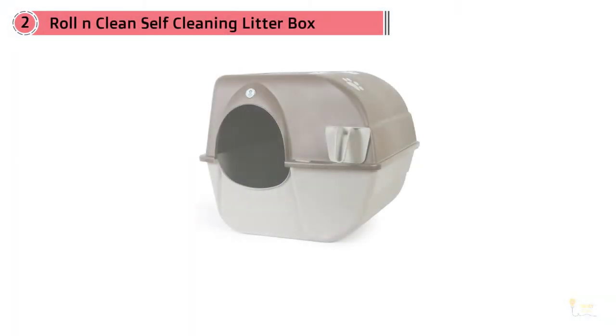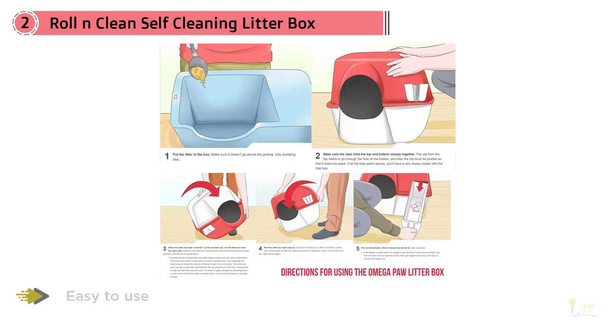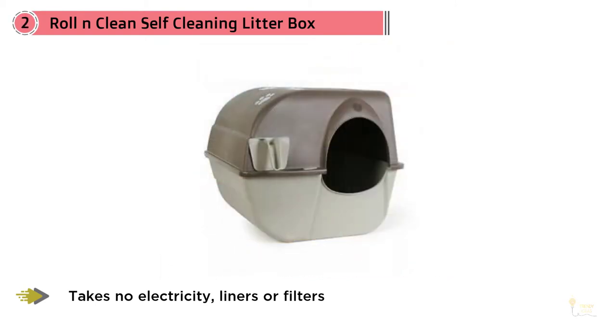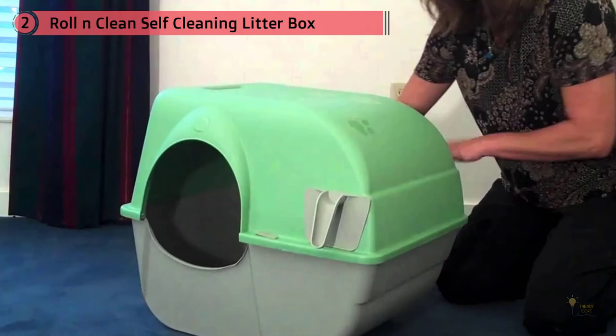Number two: roll and clean self-cleaning litter box. The MegaPaw roll and clean self-cleaning litter box features a unique patented grill system that scoops out waste and deposits it into a slide-out tray. Operate it by simply rolling it onto its top, rolling it back upright, then removing the tray and discarding the mess. The litter box is made from durable plastic materials and requires no liners, filters, or electricity.